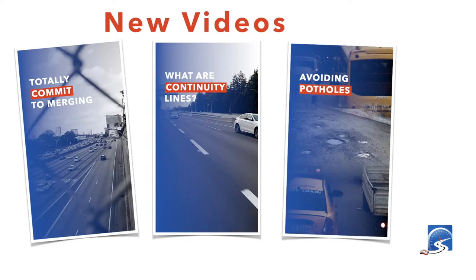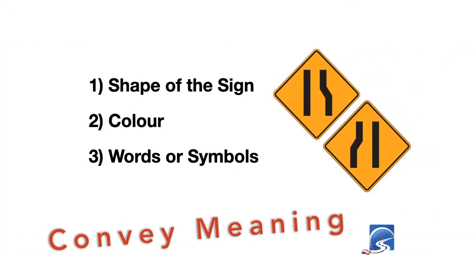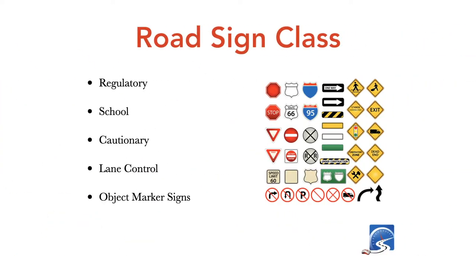We post new short videos every day at 9 a.m. covering topics like merging, continuity lines, and avoiding potholes. Now, the shapes, colors, words, and symbols on signs relay the information you need to be a safer, smarter driver. Orange signs with black markings indicate temporary road conditions, usually construction. Pylons are also orange with black markings. Keep an eye out for construction signs because you may have to deviate from your normal route.